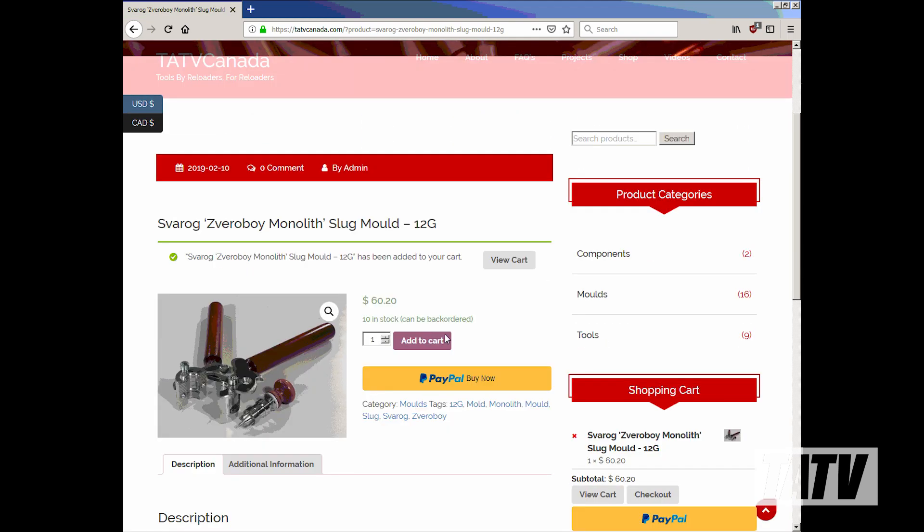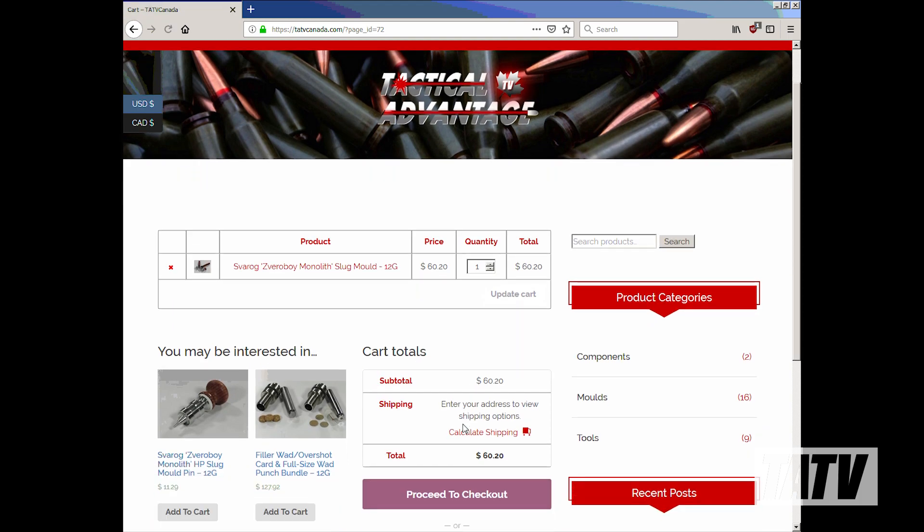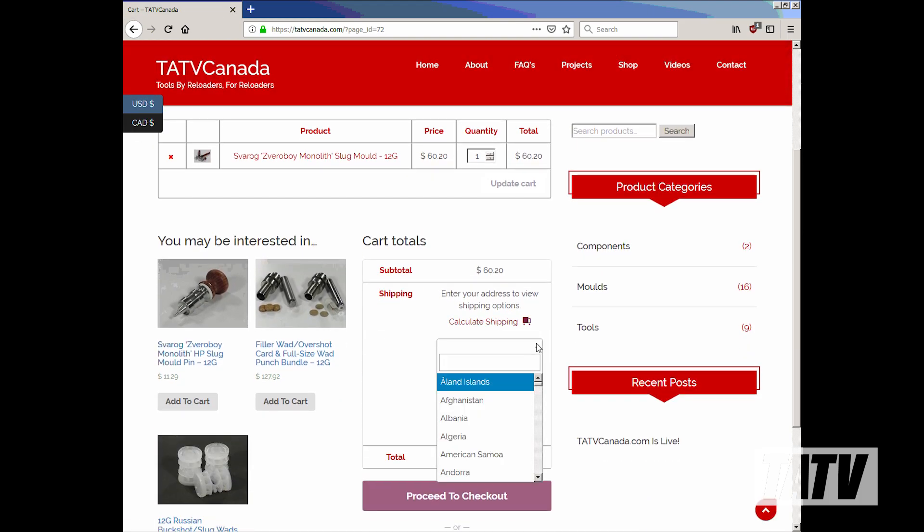Expect to see and hear more about their molds as well as my own designs when regular video production resumes again shortly. In the meantime, I'd like to invite you to visit my site online at www.tatvcanada.com. Thanks.